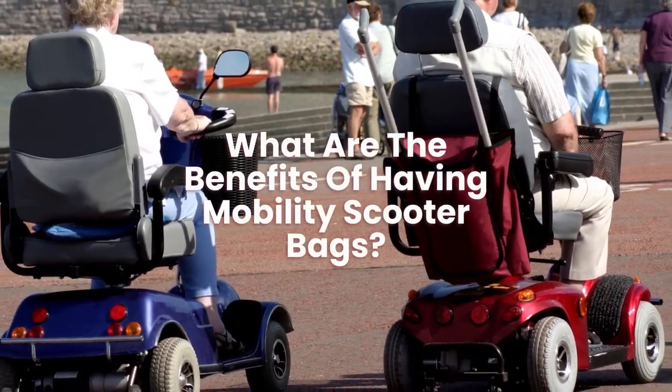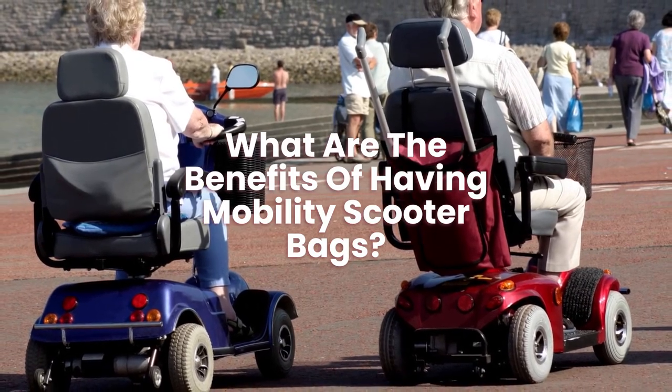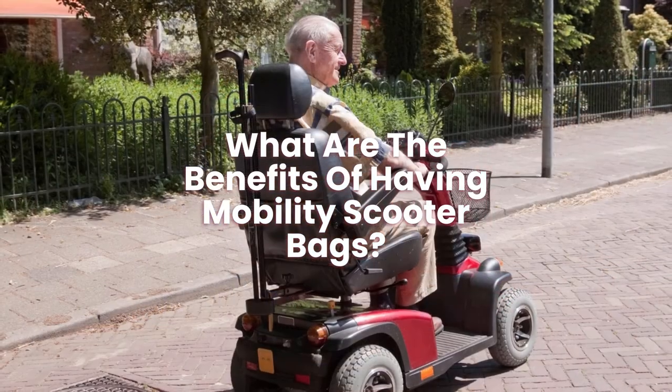What are the benefits of having mobility scooter bags? The main benefit of a mobility scooter bag is that you can carry more items when traveling on your mobility scooter.